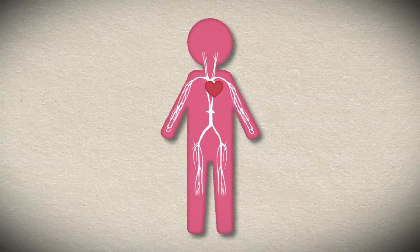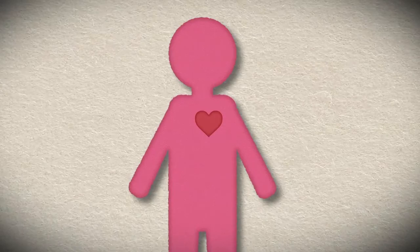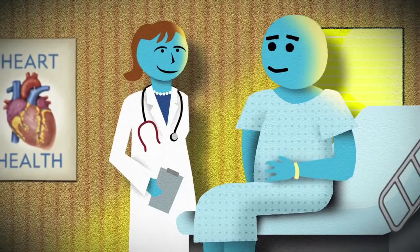In some cases, coronary artery bypass surgery, a type of open-heart surgery, may be required. This involves surgeons removing a healthy artery or vein from your leg and connecting it to healthy areas of your coronary artery so that blood is rerouted away from, or bypasses, the damaged area.